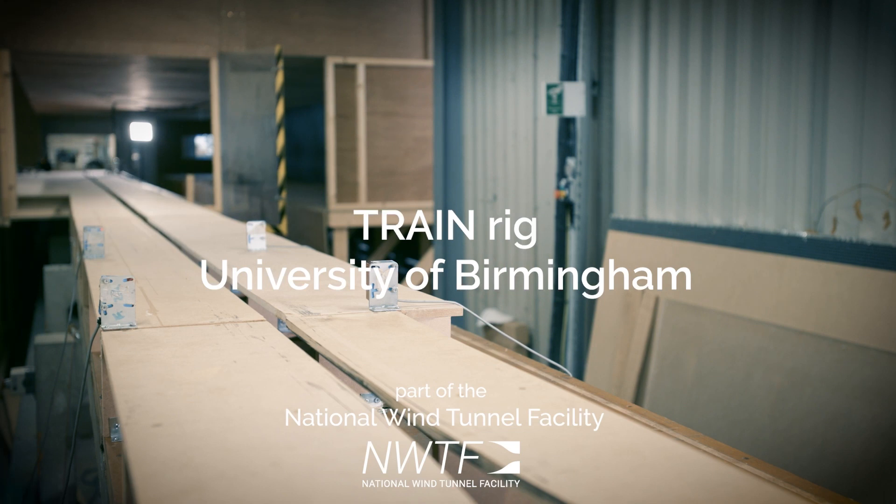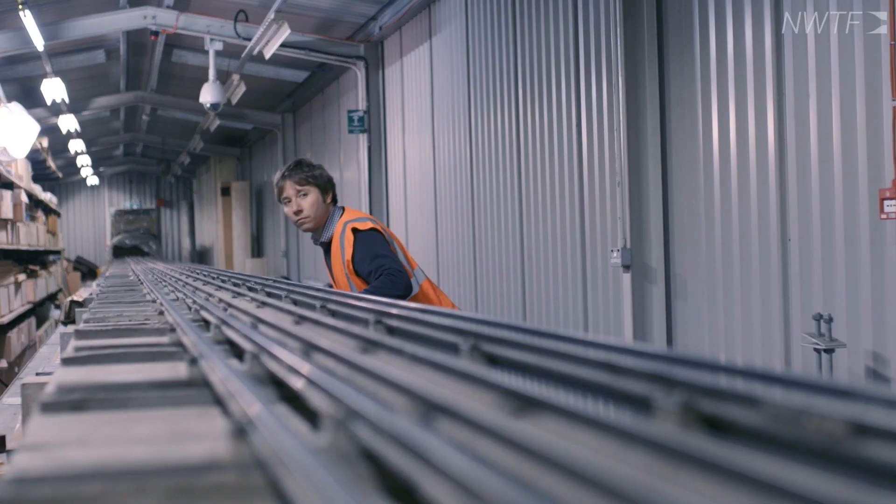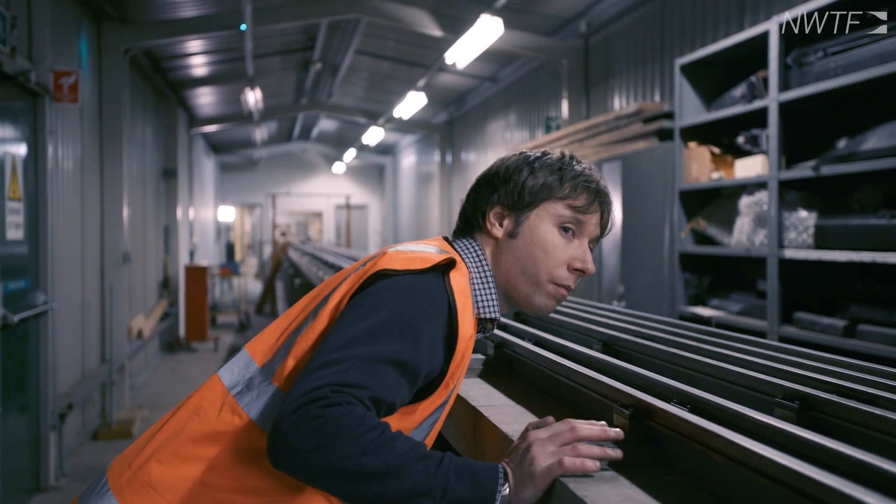Welcome to the University of Birmingham Transient Aerodynamic Investigation Facility, otherwise known as the Train Rig. The Train Rig is a unique facility, part of the National Wind Tunnel Facility, for testing the transient aerodynamics of moving vehicles.